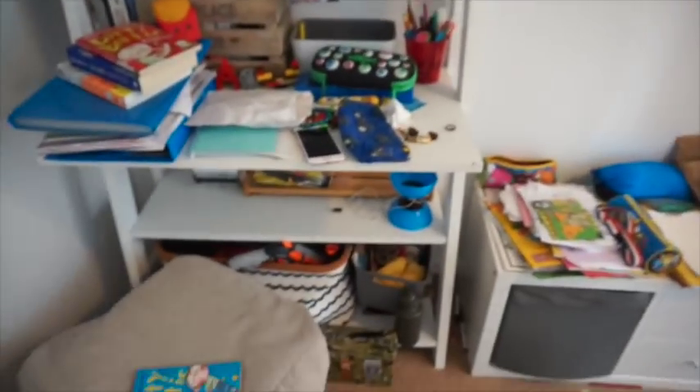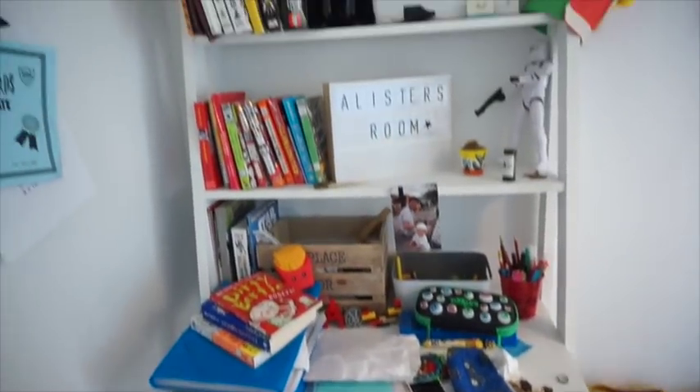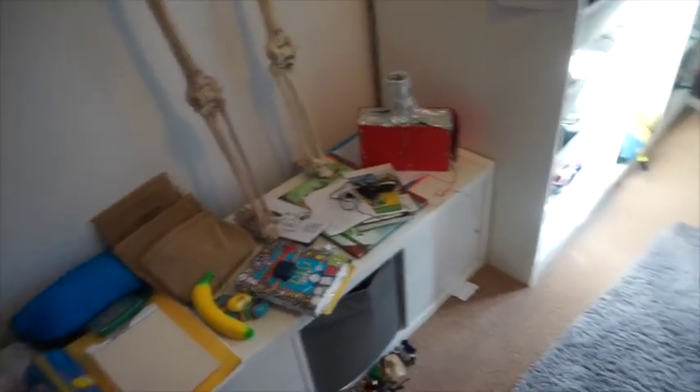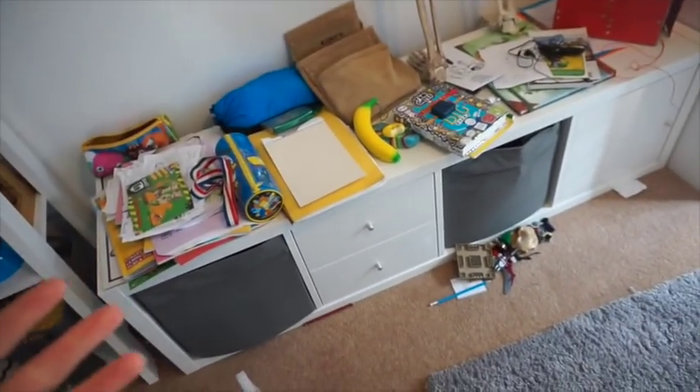I am finally getting around to tackling Alistair's room - this is a before because it's a bit of a tip. We're still in the summer holidays, we've got one week left and I just can't leave it any longer. He is just not phased by it so we seriously need to go through it. I haven't touched it with my cleaning stuff in a really long time. It's just very cluttered, nothing really has its proper place - everything's just all over the place. I do really need to go through his Lego; he really doesn't play with it as much anymore.